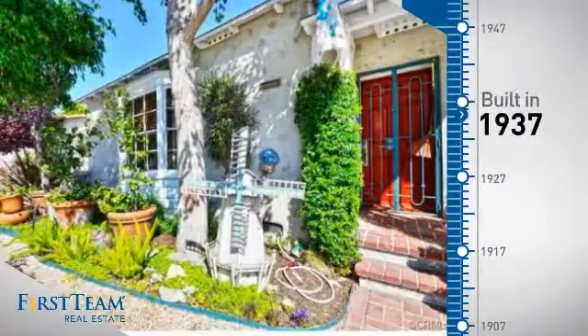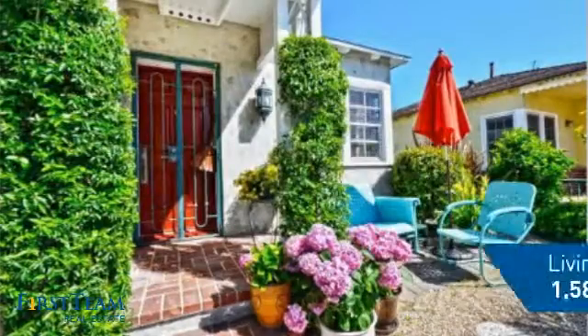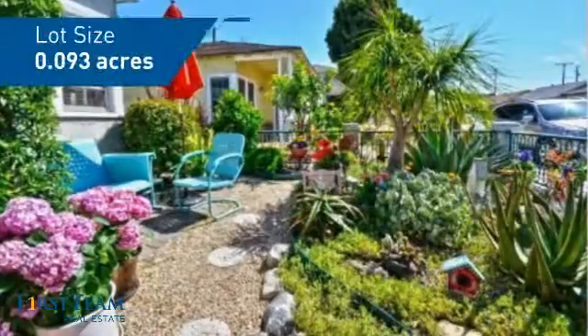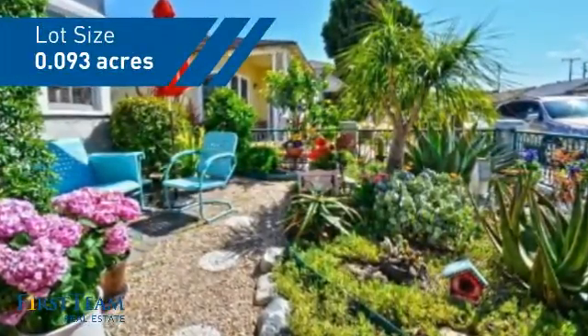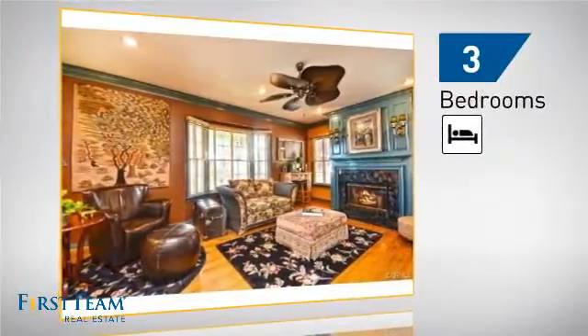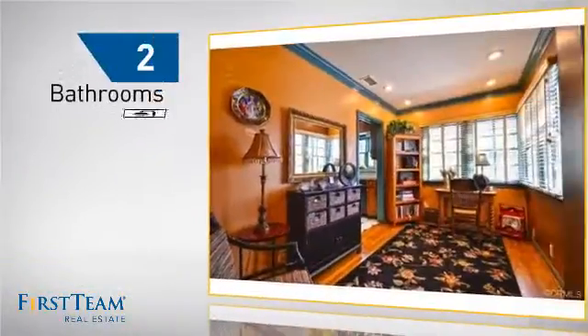This property was built in the late 30s and features over fifteen hundred square feet of space, giving you a spacious layout to play host or kick back and relax after a long day. Inside you'll find three bedrooms so everyone has a private space to come home to, as well as two bathrooms.